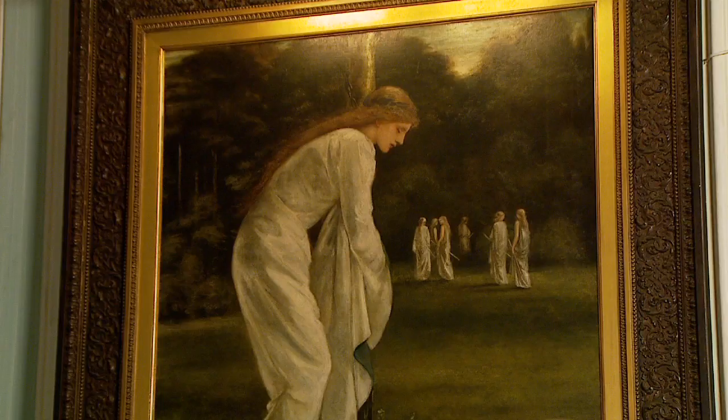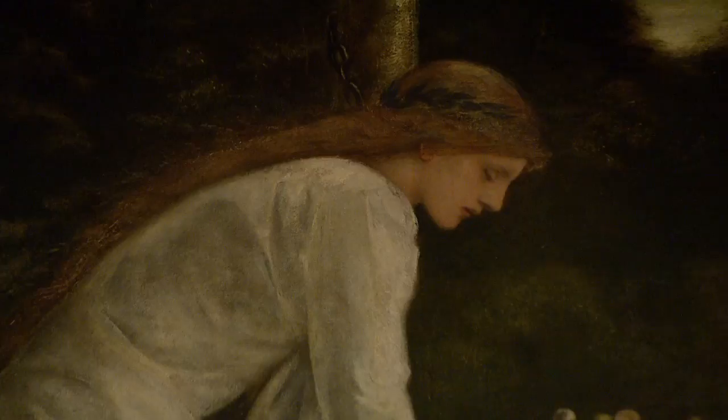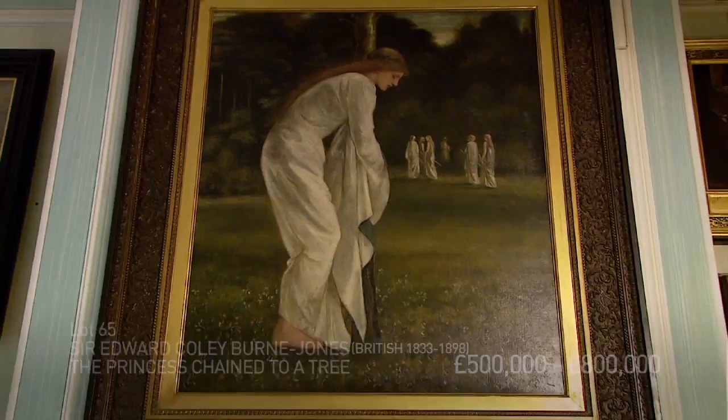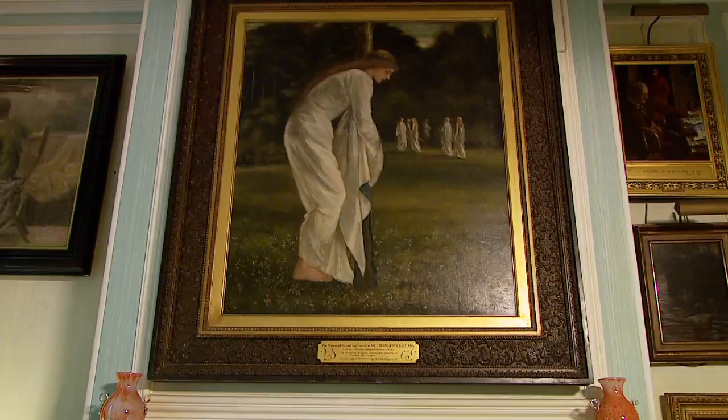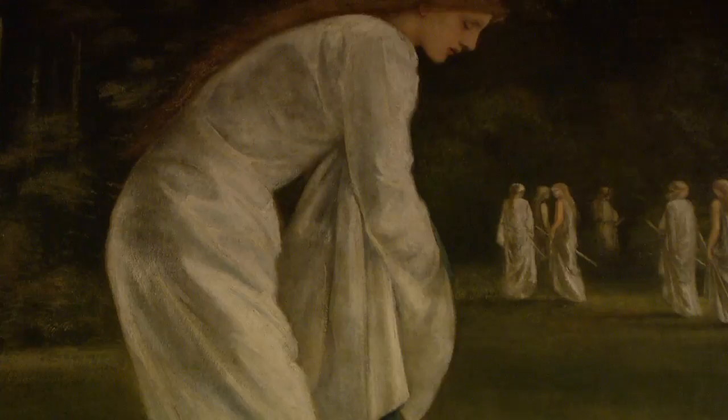Princess chained to a tree is truly one of the stars of the collection, particularly because it relates so perfectly to England and to St. George. What this is telling us is the story of the Libyan princess being chained to a tree because her village was ravaged by a dragon. Every day the young women would be drawn from a lottery and fed to the dragon, and one day the king's daughter's lot was drawn. As it happens, George, a Roman soldier who had converted to Christianity, was riding by, saw this poor woman, went and saved her, killed the dragon, and the entire town converted to Christianity.